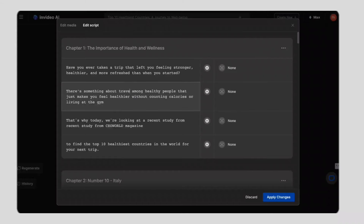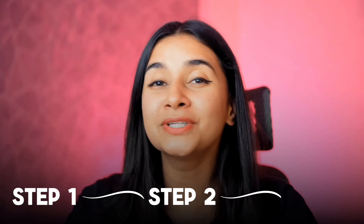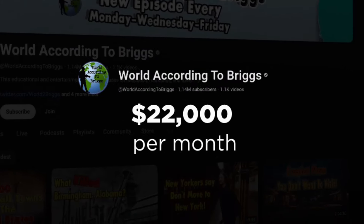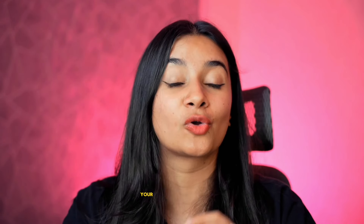Everything from the script to the media and even the voiceover that sounded like me was done using AI. And in this video, I'm going to show you exactly how you can replicate this method to create the absolute best faceless YouTube videos possible, so that you can also stand a chance to make $16,000, $22,000, or $200,000 per month — without ever showing your face on camera, just by using your own voice.